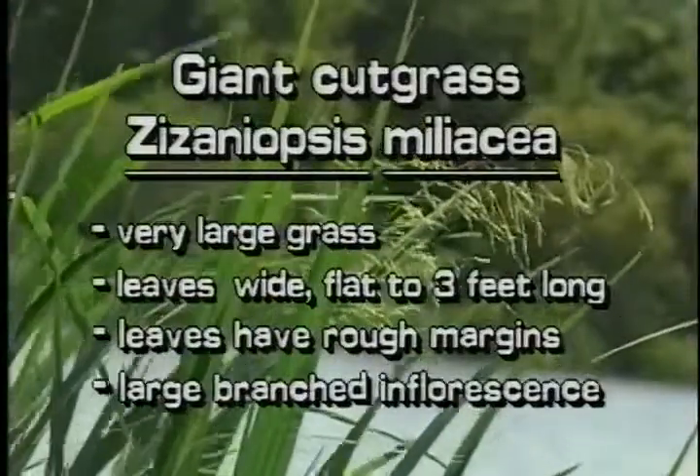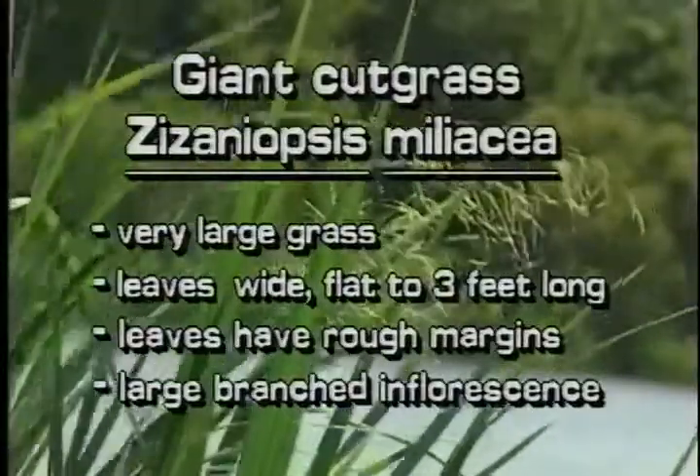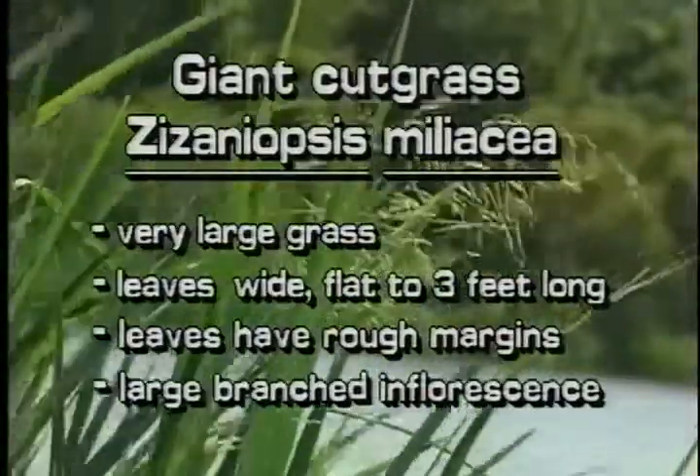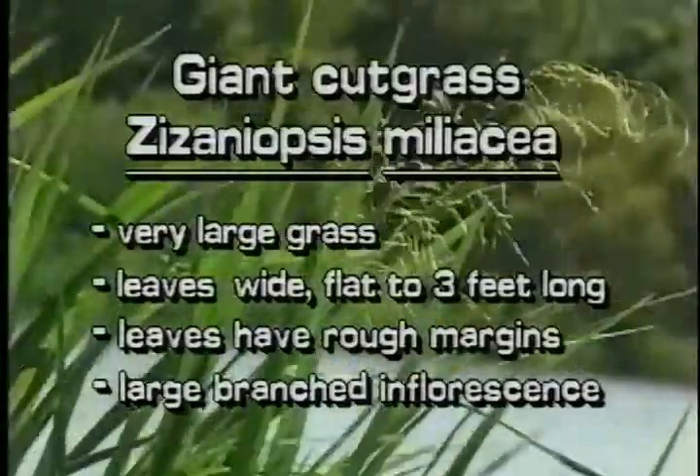Its leaves are wide, flat, and up to 3 feet long. They have rough margins. This plant has a very large branched inflorescence that is up to 2 feet long.